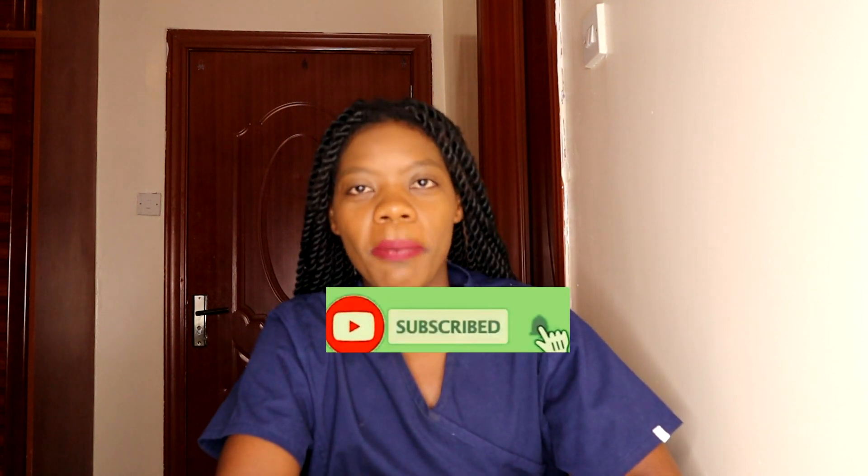What's up everyone! Welcome back to this channel. If you're new here, welcome to Rally Pharma. My name is Linda, and I am a pharmacist by profession and the host of this channel.